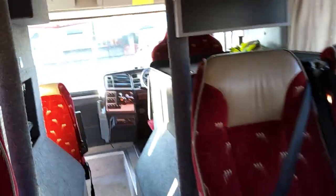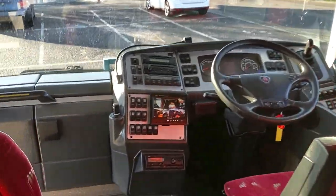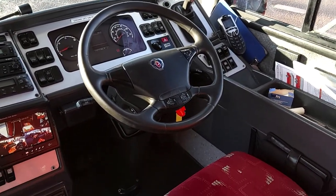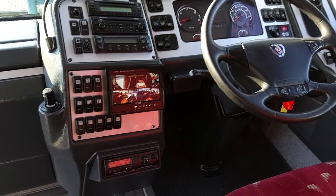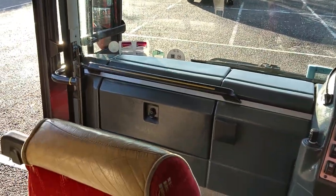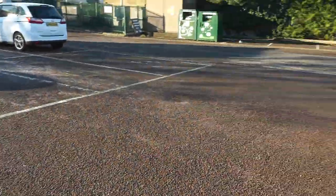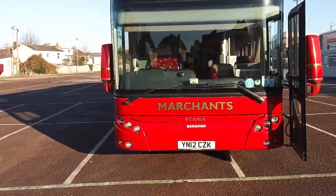And then we're into the business end where all the magic happens. Standard dash layout you'd expect from a Scania Berkhoff vehicle. Not killed with mileage for a decker, this one — 600,000 kilometres. Crew seat fitted. Considering this vehicle is 10 years old, it's exceptionally well presented.